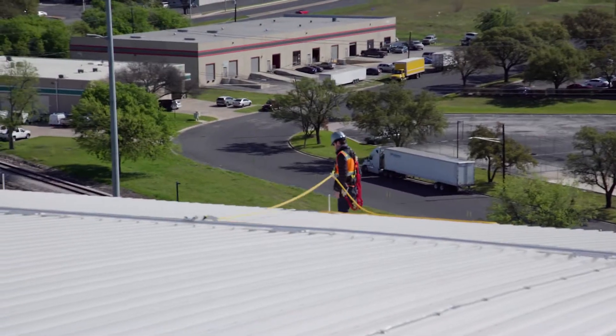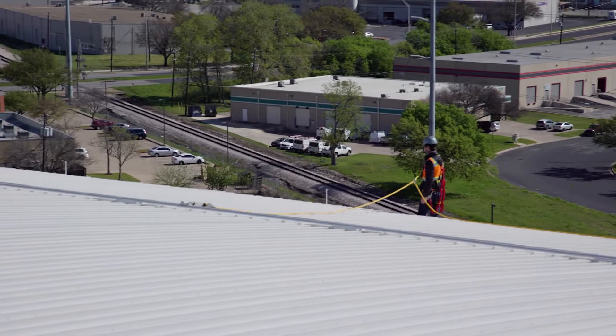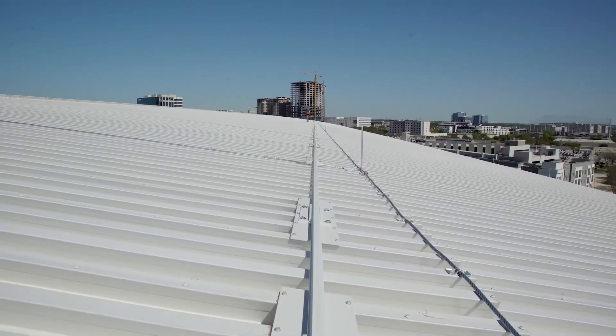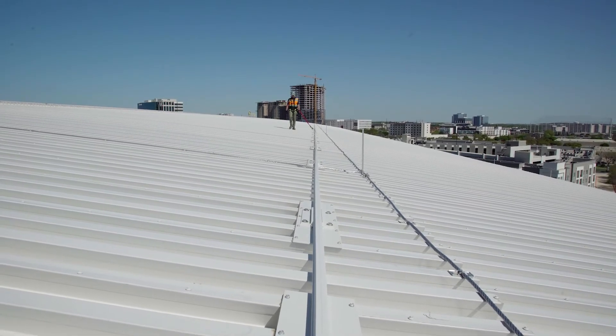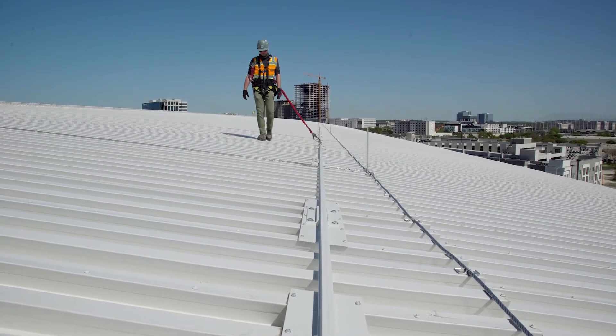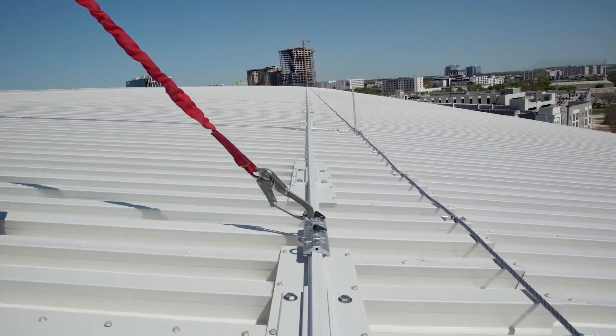The install process was smooth and easy. One thing I love about this product is the modular aspect of it. There's over a thousand feet of rail here, but if there's ever an instance where the owners want to add more rail, that's something that would be so easily done.